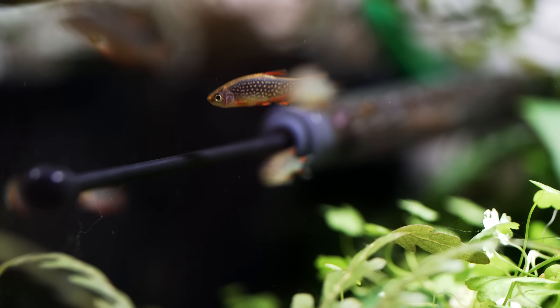Celestial Pearl Danios like little foods and they're really reclusive. Get a school of six or more and enjoy them — that's the important part. They'll weave in and out of plants for you, and I think you'll enjoy them.